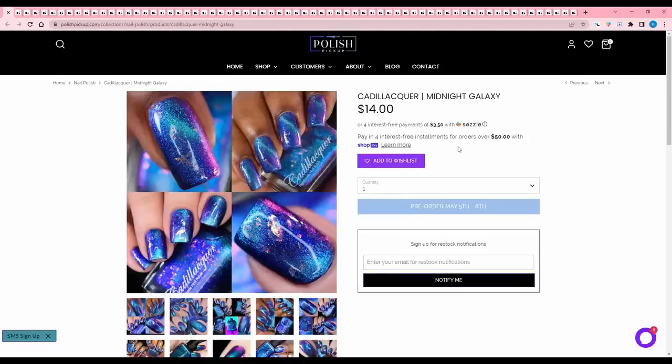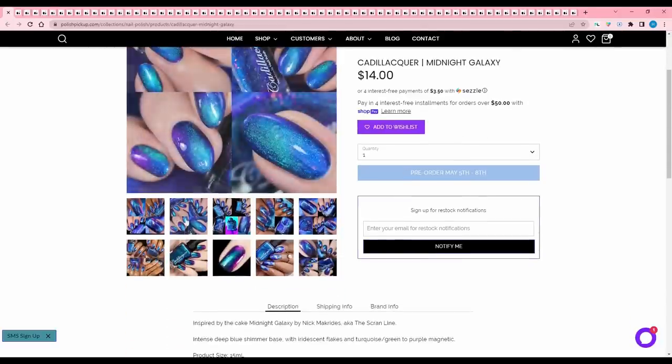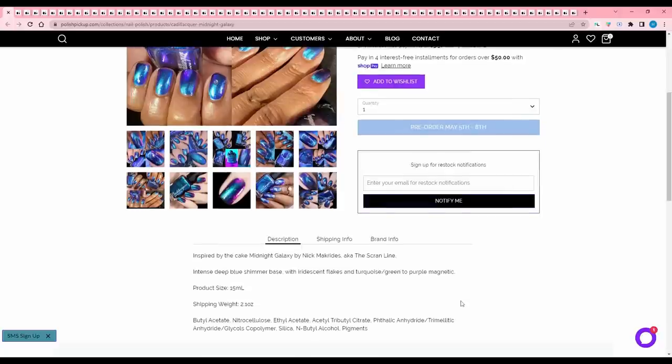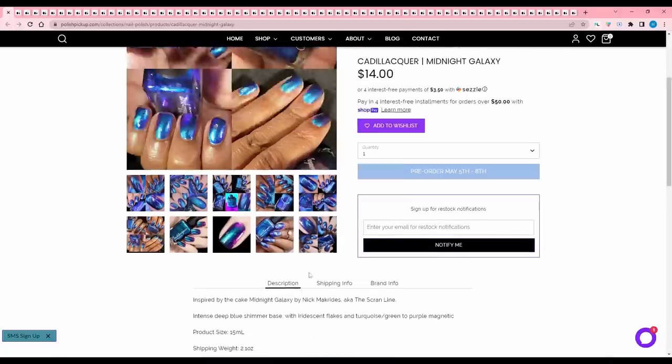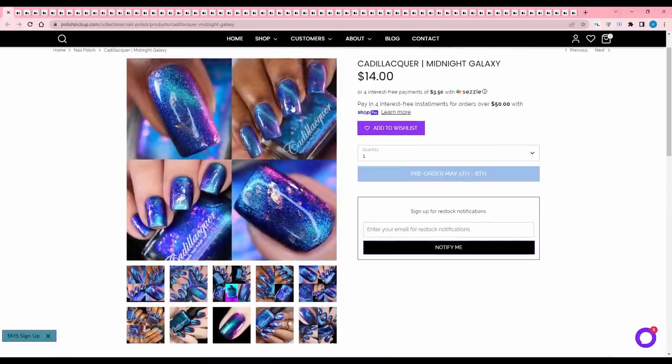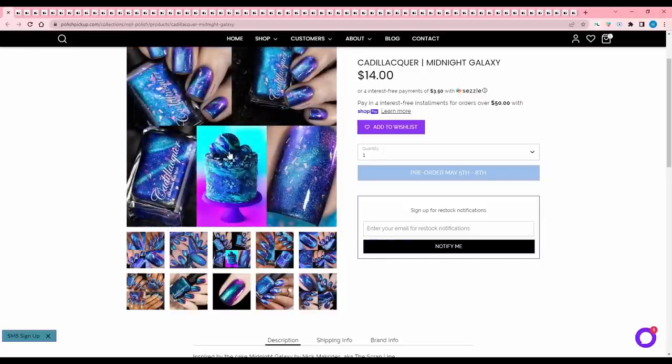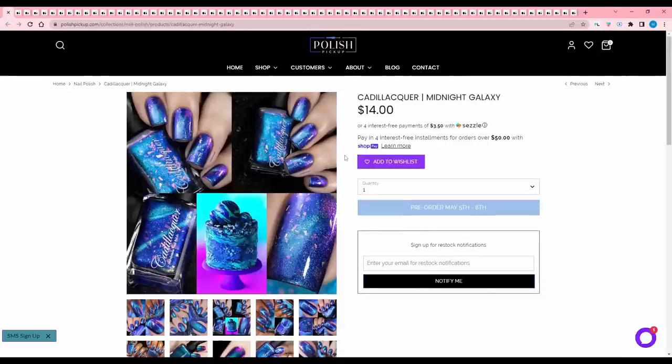Cadillacers Midnight Galaxy, inspired by the cake Midnight Galaxy by Nick Macrides, aka the Scran Line — I don't know what any of that means. It's an intense deep blue shimmer base with iridescent flakes and a turquoise green to blue metallic or magnetic. No cap. It looks like it's kind of a weaker magnetic. I'm not going to pick this up because, like I said, I'm not feeling like buying any magnetics right now — I've got enough.